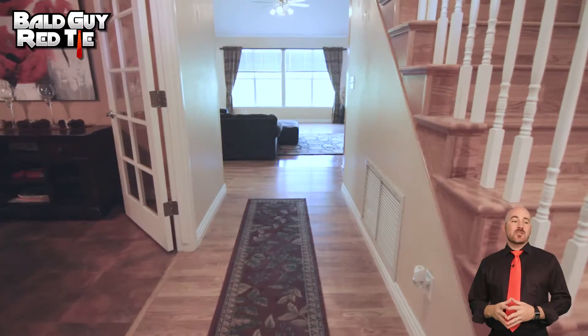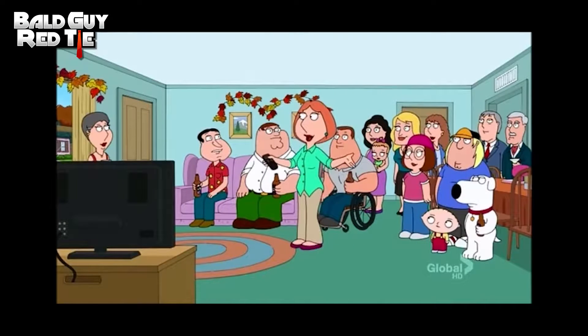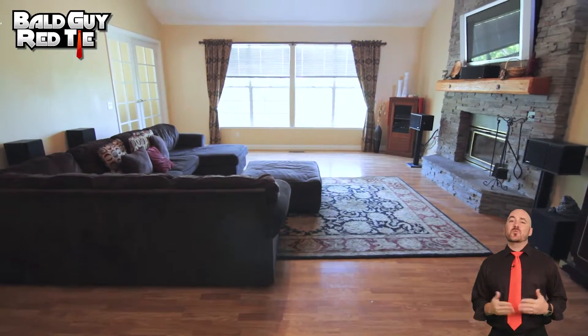And as we walk in, you'll notice that off to the left-hand side, you have a nice little dining room table where you can have those family Thanksgiving dinners. Okay, everyone, it's 2:30 — time for dinner. Because on Thanksgiving, 2:30 is dinner time for some reason. As they say, the home is where the heart is.